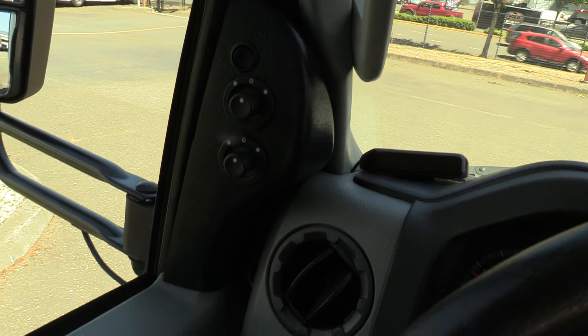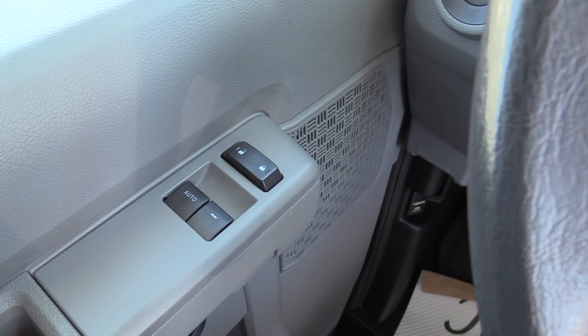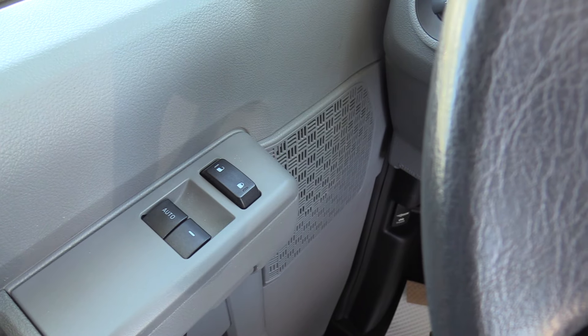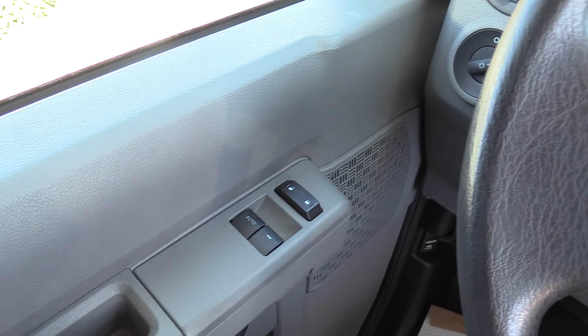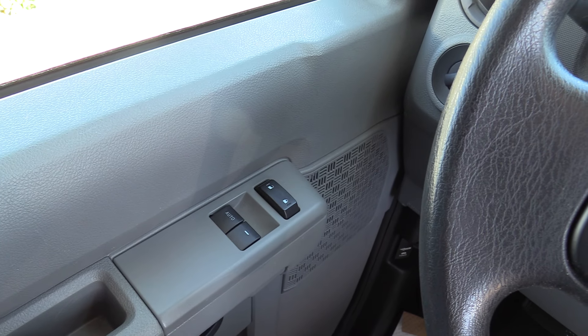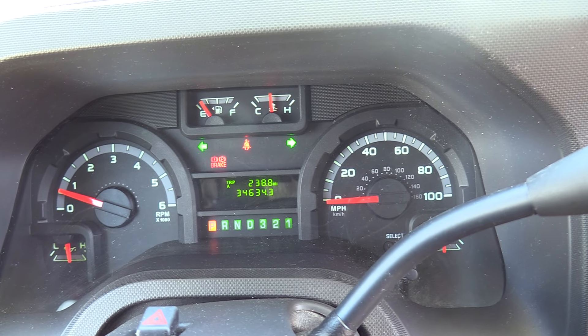Power and heated mirrors right over here. Power windows and locks — I should say window and lock, because it is not a dual door chassis. This is very unusual for a single door to have a power window and lock switch. Usually it's the dual doors that have that.